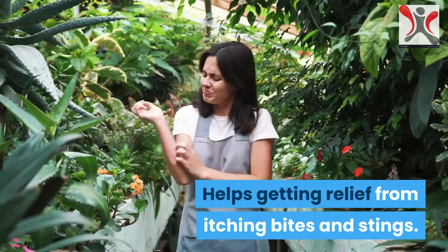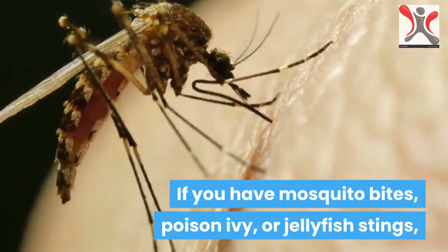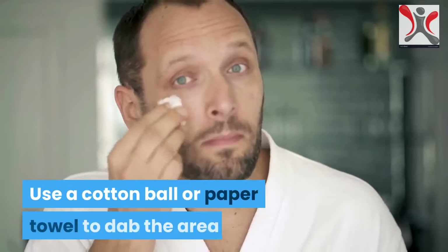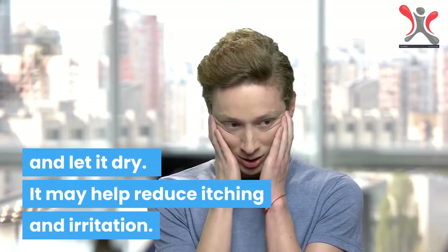It helps get relief from itching bites and stings. If you have mosquito bites, poison ivy, or jellyfish stings, apply apple cider vinegar onto it. Use a cotton ball or paper towel to dab the area and let it dry. It may help reduce itching and irritation.